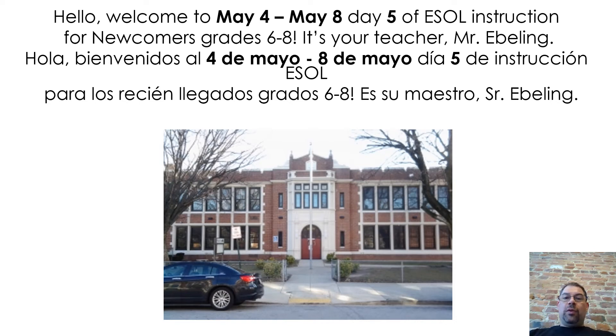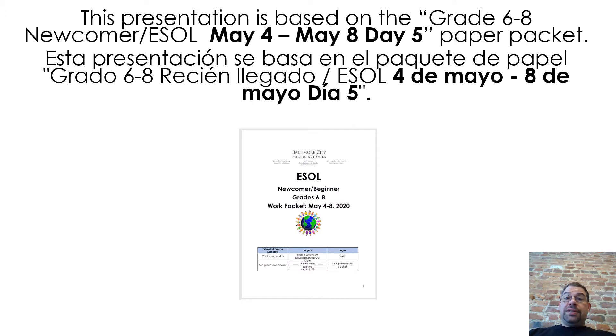Hello, welcome to May 4 to May 8, Day 5 of ESOL instruction for newcomers, grades 6 through 8. It's your teacher, Mr. Eblen. This presentation is based on the grade 6 through 8 newcomer ESOL, May 4 to May 8, Day 5 paper packet.